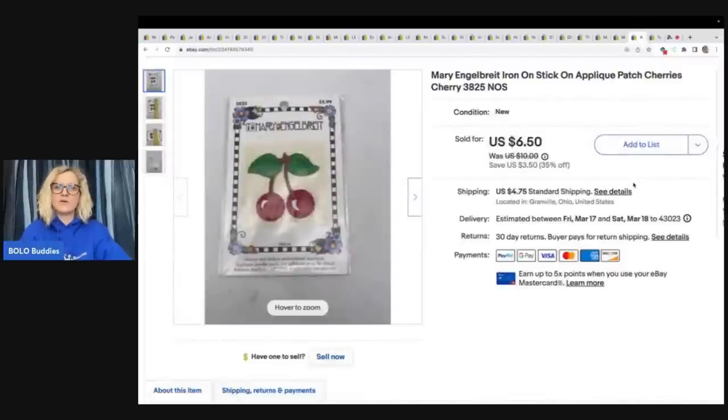This is a Mary Engelbreit iron-on stick-on applique patch — cherries. This is just a major bread and butter, but I sold it pretty quickly for $6.50 plus shipping. I think this was also a part of that estate clean out.